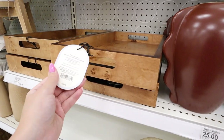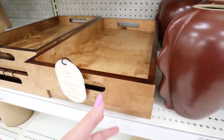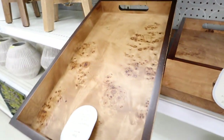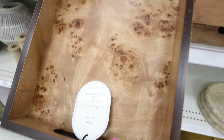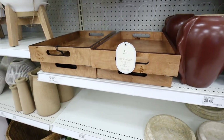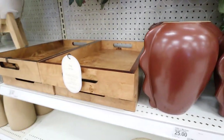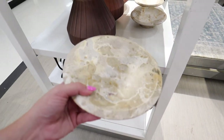Another item I think will be really popular is this burlwood tray for $35. It almost has a burnt edge all the way around. Each one varies — this one has a lot of knots while another doesn't as much. It has really clean lines and fine edges. I love this piece — it's a really great base for any decor you want to put on top.